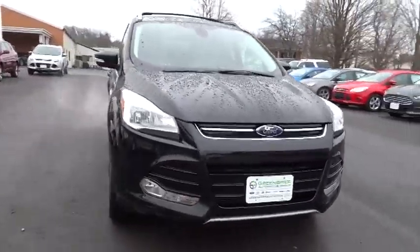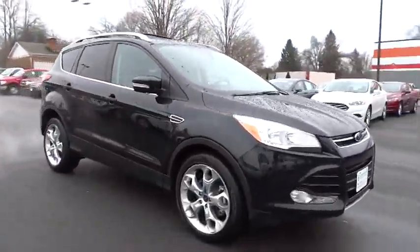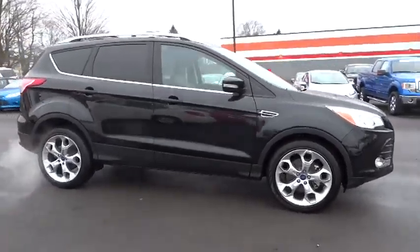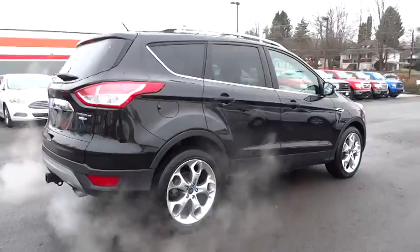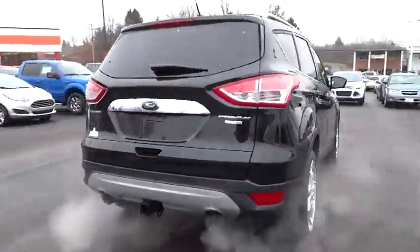The 2014 Escape. Gas engines flex, tow, sip, and go with Ford Escape, and is priced below $30,000. This vehicle has less than 20,000 miles.